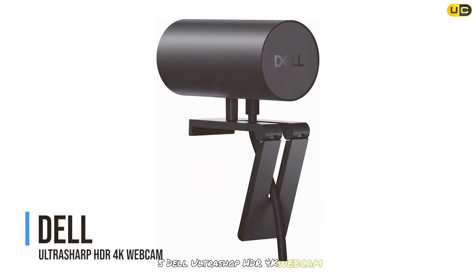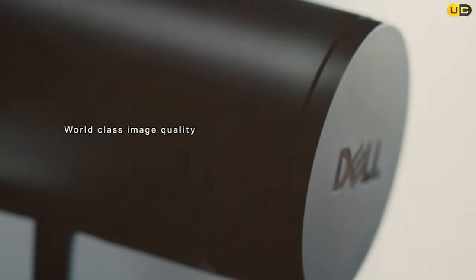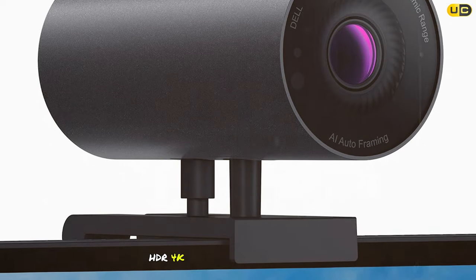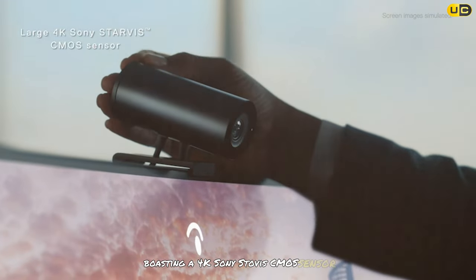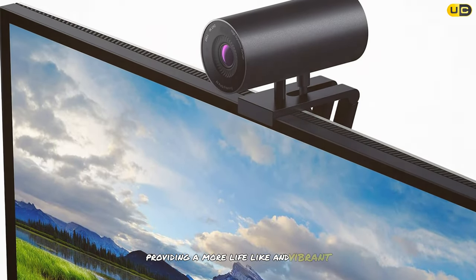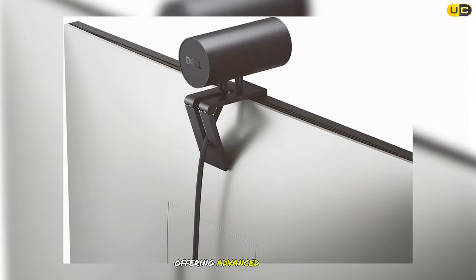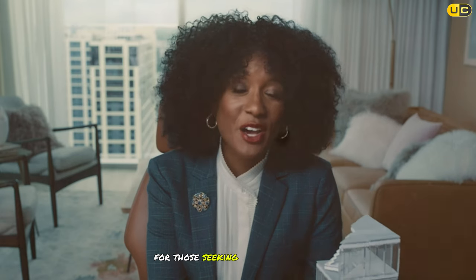At number five, the Dell UltraSharp HDR 4K Webcam brings unparalleled clarity and detail to your streams. Boasting a 4K Sony Starvis CMOS sensor, this webcam captures every moment in stunning resolution. The HDR technology enhances visual quality, providing a more lifelike and vibrant image. With its privacy cover, you can ensure your personal space remains private when the camera is not in use. Designed for professionals, it offers advanced features like an IR flash, proximity sensor, and an anodized aluminum body.